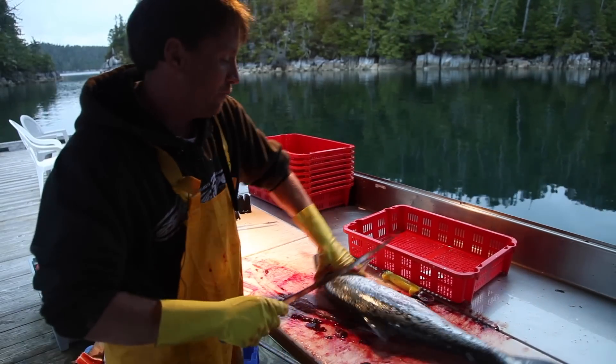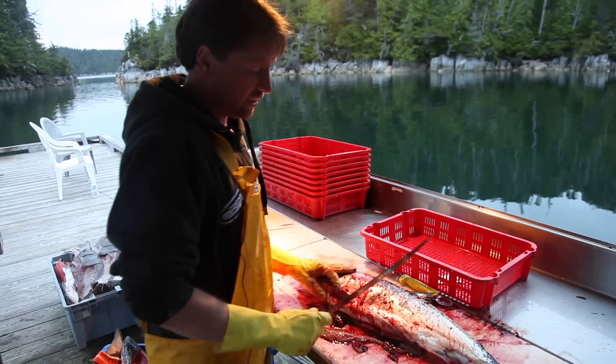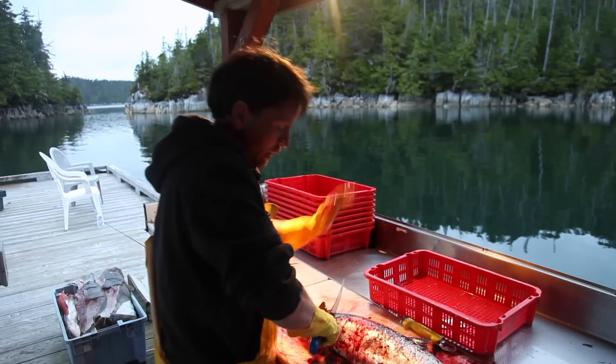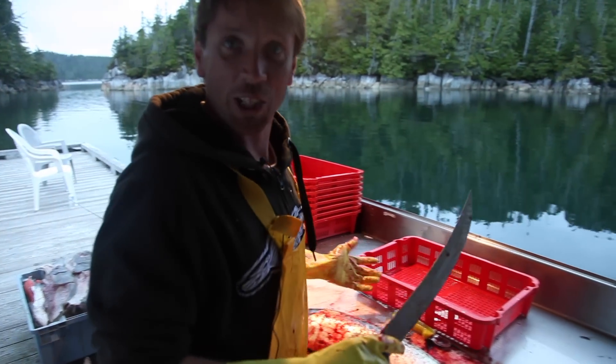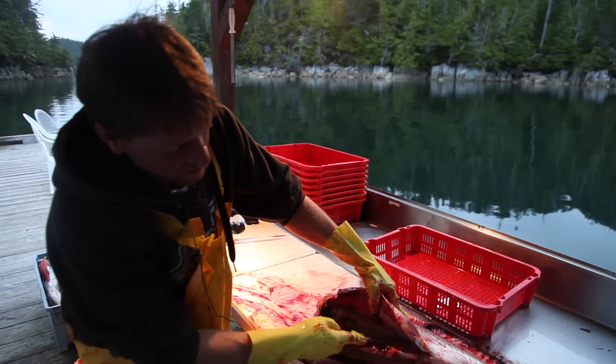This is my first year up here doing fish. I've been up here four years — they met me because I'm a floor layer by trade. I come up and do all their floors and construction, and somehow they recruited me to come back up and clean fish and entertain the guests. So this is my first official season working here.